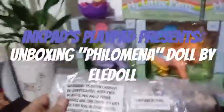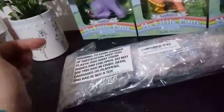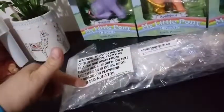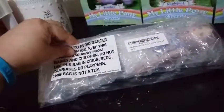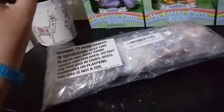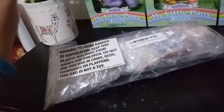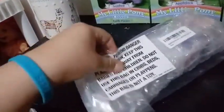Hey everybody! I'm back with another Eldol unboxing. Another one that didn't come in a regular box — it just came in a bag inside of an Amazon bag. And this one is for... I'm gonna try and pronounce your name right. Philomenia? Or Philomenia? I'm thinking Philomenia sounds better. I'm not sure which language it is, but it's a really pretty name and I hated to butcher it.